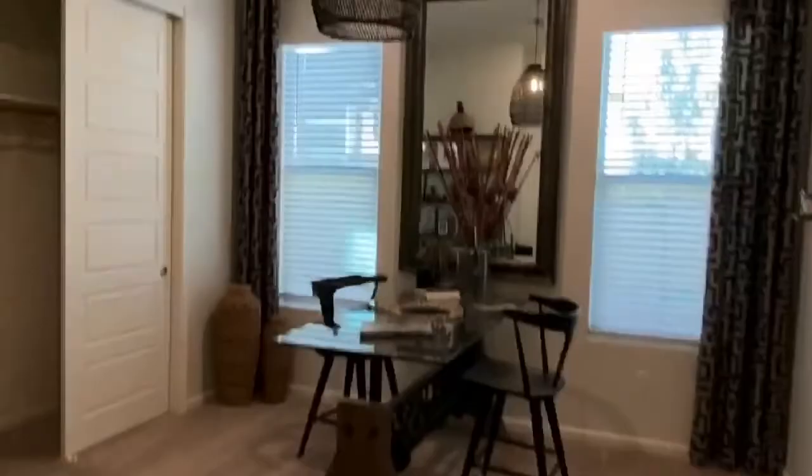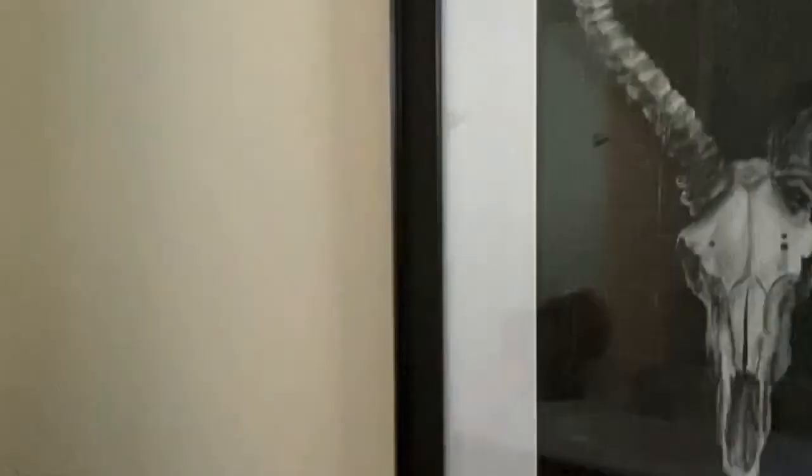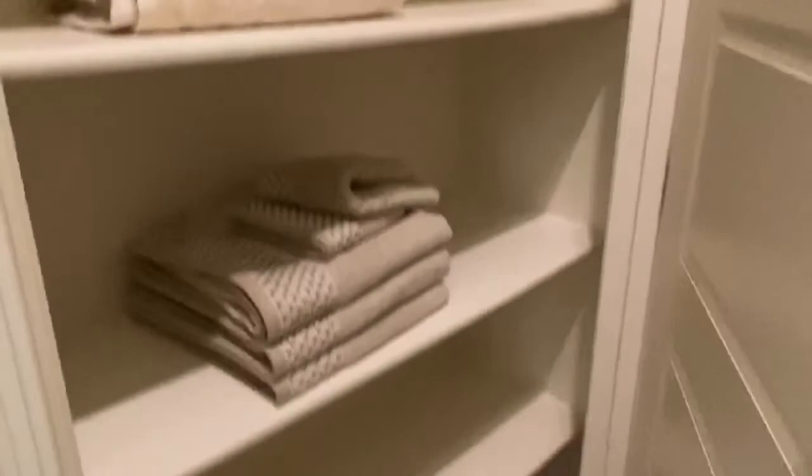Here goes the other bathroom — very nice size. Love that tall curtain, nice sunlight coming through. Big size bathtub. Want to show you guys the size — pretty big. Towel closet, pretty massive — very nice for all these rooms. I like the dual vanity, that's awesome.